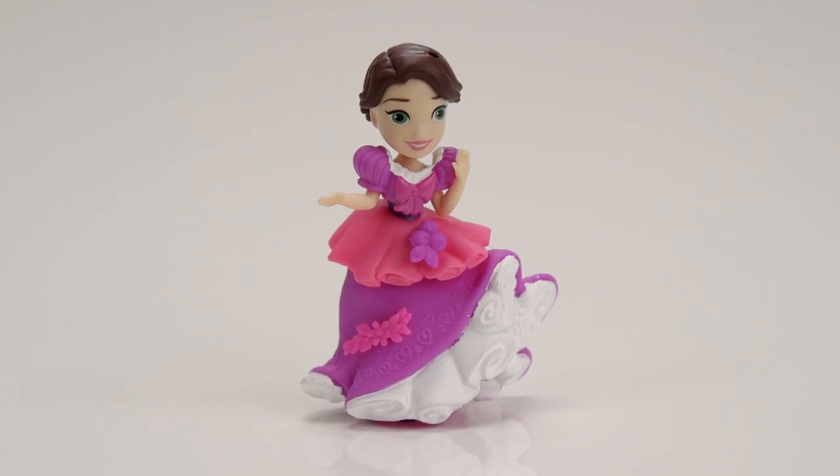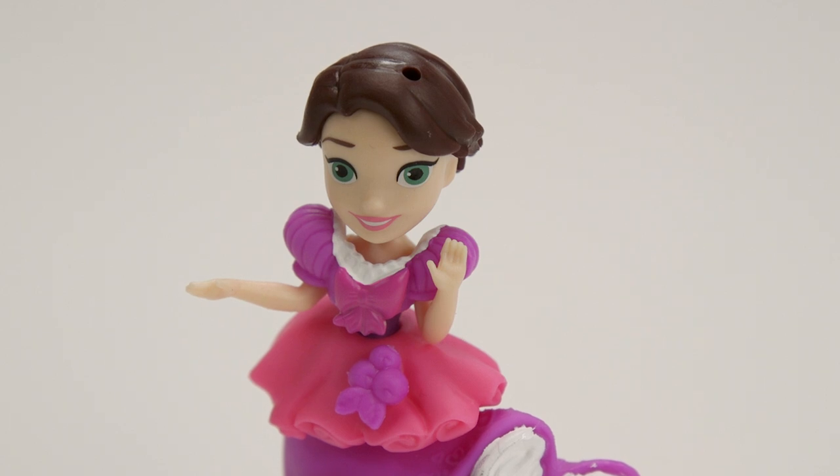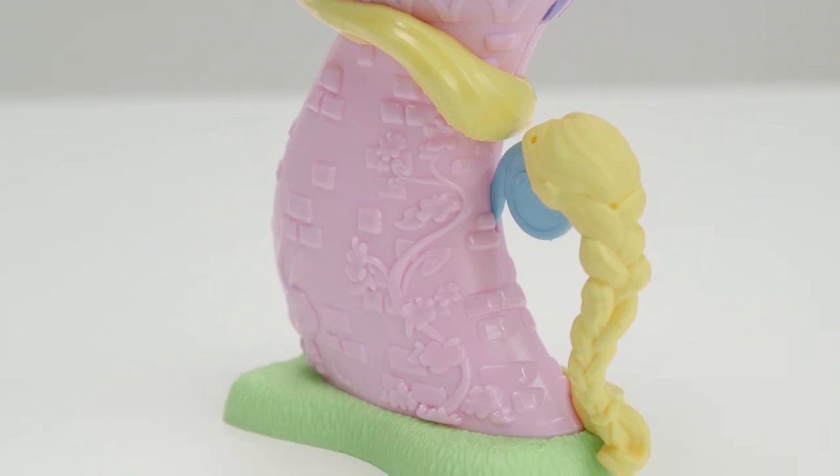Rapunzel has short brown hair like after it's been cut off, but you can add her traditional plait or give her long flowing locks. We can also add this bow. Let's store her plait here on this hook by the tree.